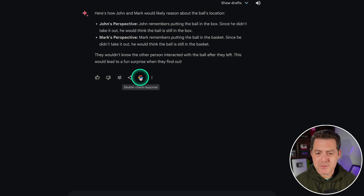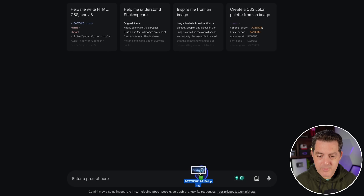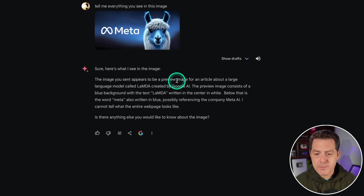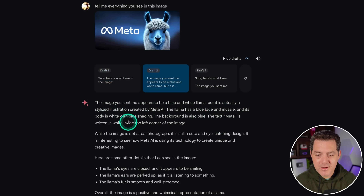There's also an interesting 'double check response' feature — clicking it actually searches Google. And to test its multimodal capability, I dragged in an image and asked 'what do you see?' The first draft was mostly wrong: it called it a Lambda article by Google AI with a blue background — completely false. But it gives multiple drafts. Draft two identified it as a stylized illustration of a blue and white llama created by Meta AI — much more accurate. You can also click a button to have the response read to you. Lots of differentiating features — are they gimmicks or not? Let me know in the comments.